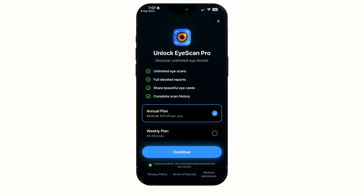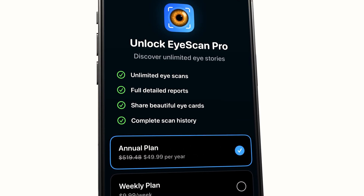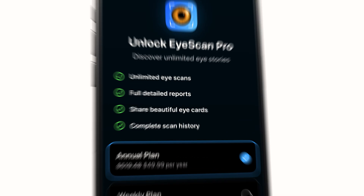He's not offering a free trial. The absence of a free trial means users had to make an upfront commitment and assess whether the app is worth the weekly or monthly subscription fee. The paywall itself looks the part — it follows all the rules — but it doesn't leave me with much excitement to pay. It's just feature heavy: unlimited eye scans, full detailed reports, share beautiful eye cards, complete scan history. I've just loaded the app for the first time and I don't know what any of these things actually mean.